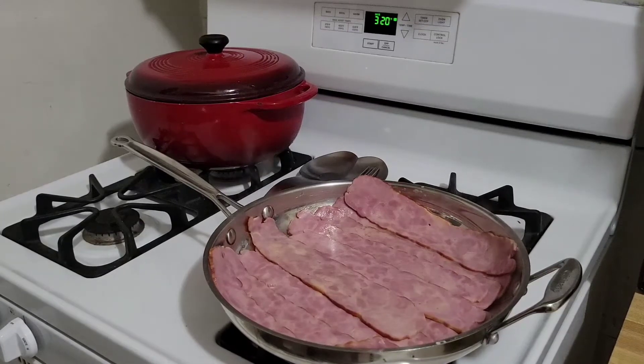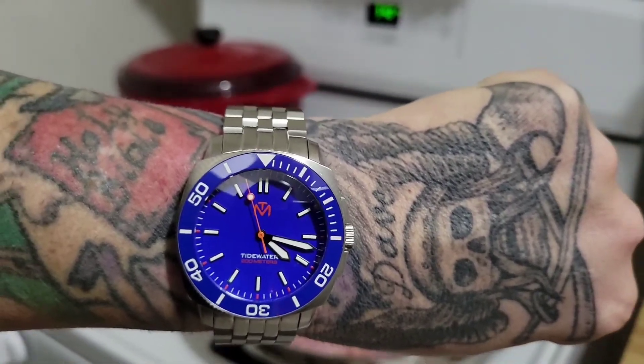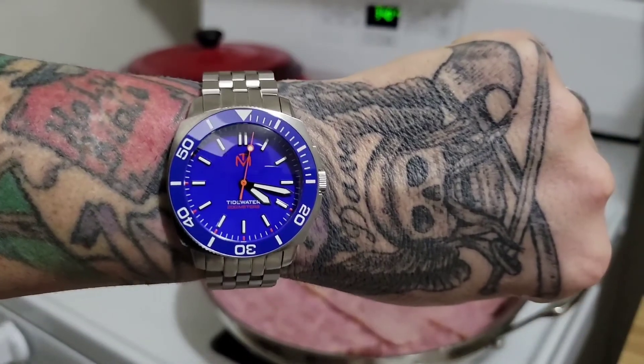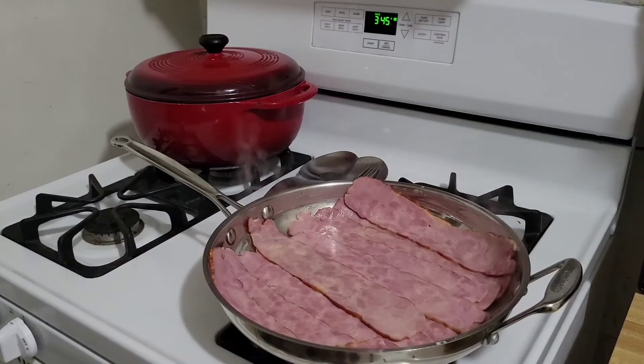We're almost 30 more degrees — oven's preheating to 375. The thing with the cinnamon rolls is you can't do what the pack says. My wife reminded me: I only bake them for eight minutes because if you follow the packet — I think it says 15 minutes — they'll be hard as a hockey puck. We'll check them after eight minutes, timing it on the McDowell Tidewater. Big shout out to Bill — I love his watches, I can't stop staring at it.